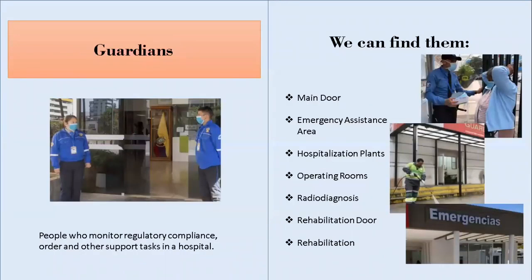Guardians are people who monitor and maintain order and other support tasks in a hospital. They control patient access, transfers and mobilization, ordering transport, transfers of documents, and perform cleaning tasks. We can find them at the main door, emergency assistance area, hospitalization floors, operating rooms, radiodiagnosis, and rehabilitation.